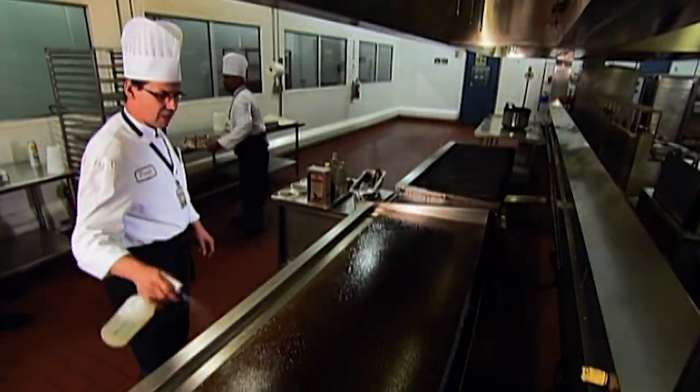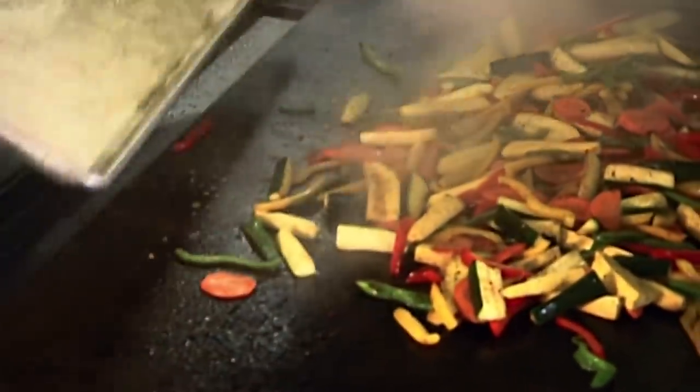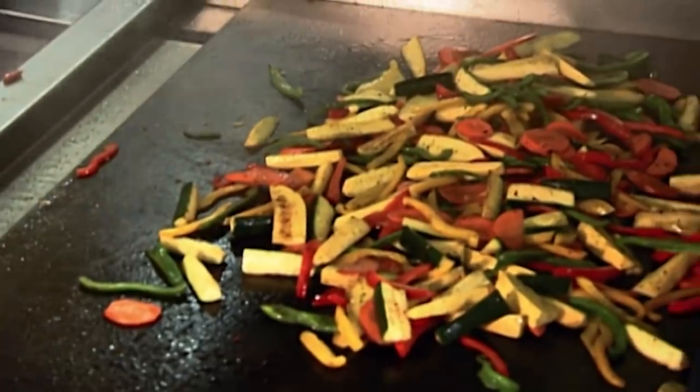They cook on grills that are a metre and a half long. At one end they stir-fry a big batch of vegetables, while at the other they sauté potatoes.